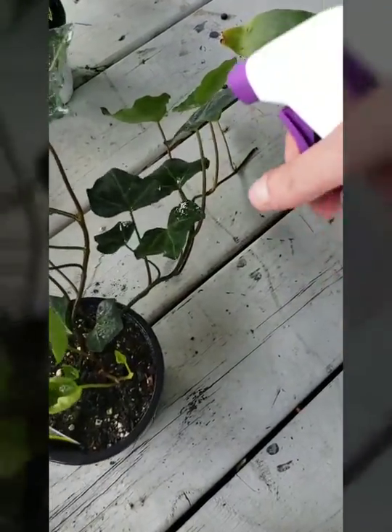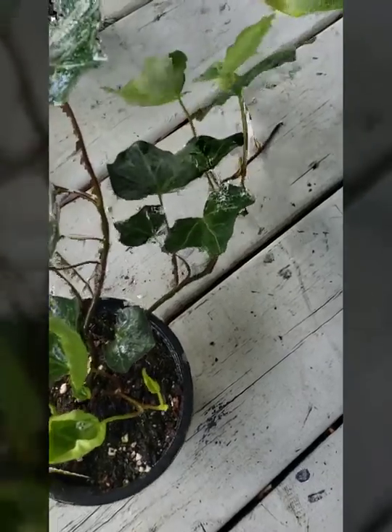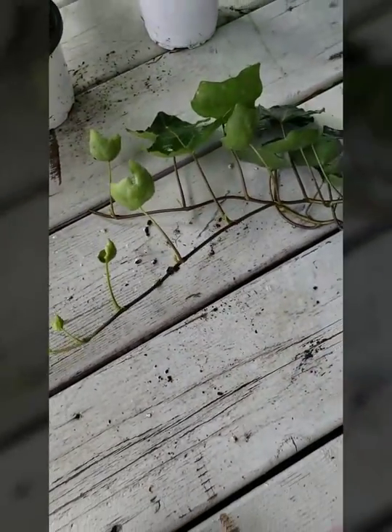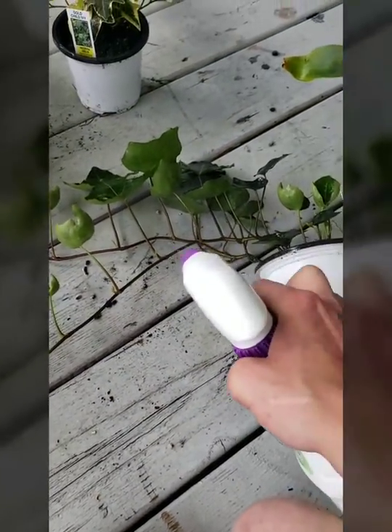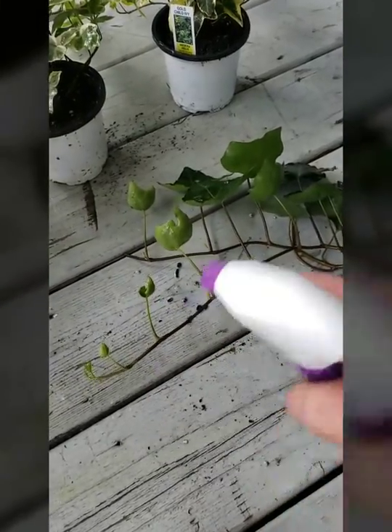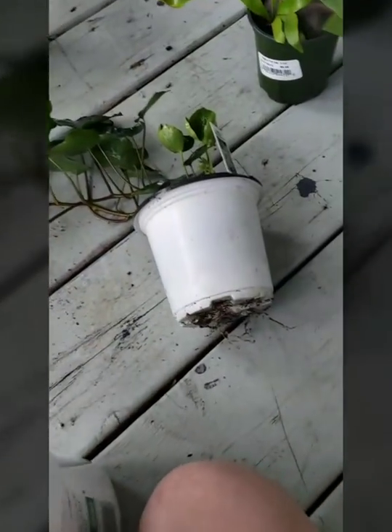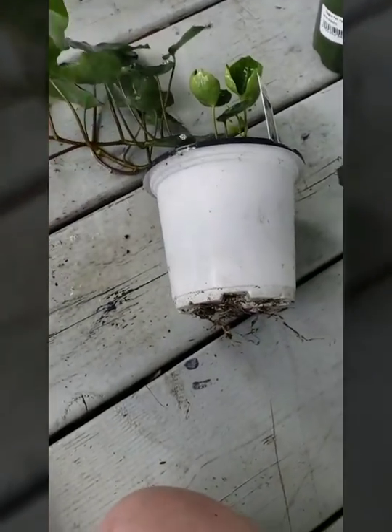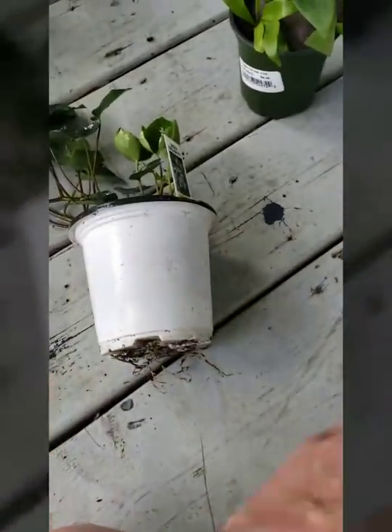Next up is another common ivy — just a green English ivy. I choose to use organic insecticidal soap because I have pets; they do rub on my plants on the nice sunny days. My hand is getting tired from all the spritzing, but I'm making sure I get into the soil well.